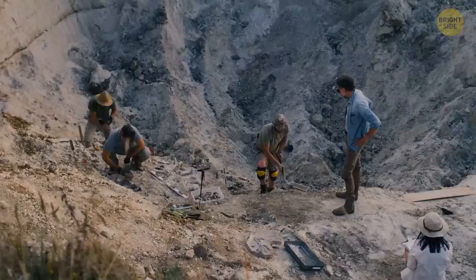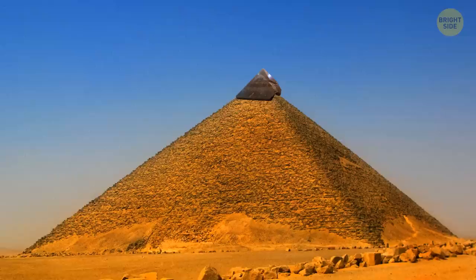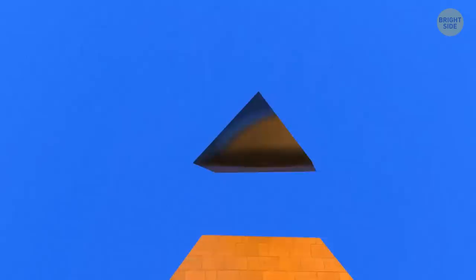In 1892, archaeologists excavating the area found an important part of the Black Pyramid that was lost for centuries — the Benben, also called a Pyramidian. It was the tip of ancient Egyptian pyramids, consisting of a solid block usually made of limestone. Most of them were covered with gold and reflected the first rays of light from the sun every day.